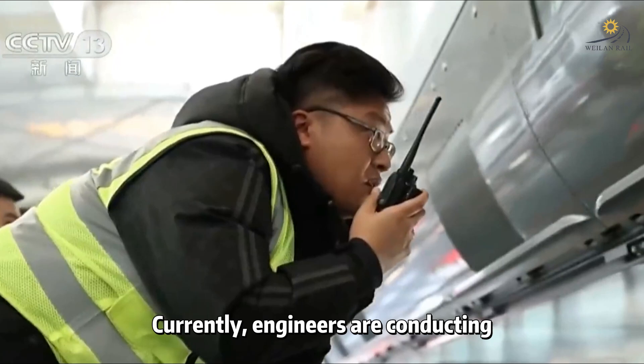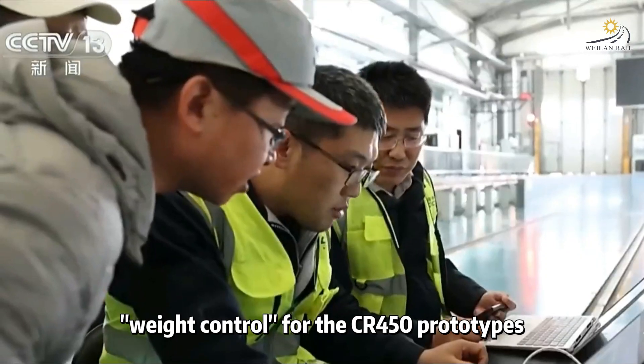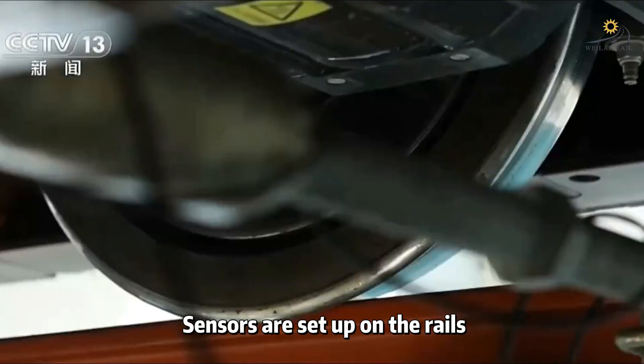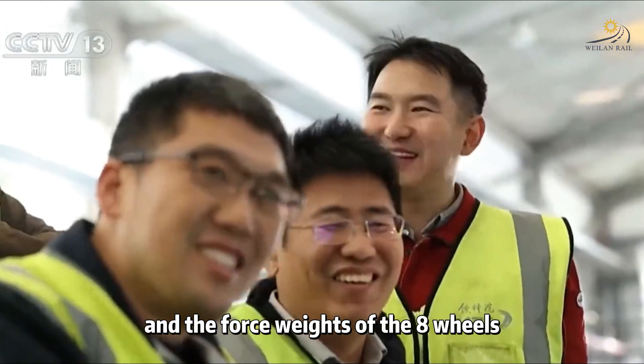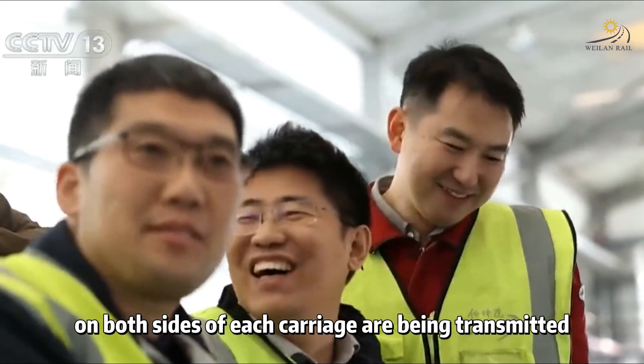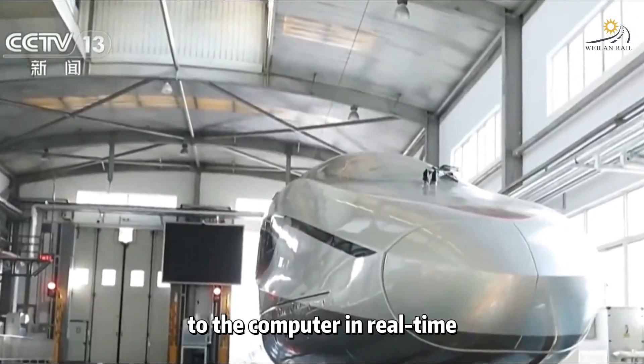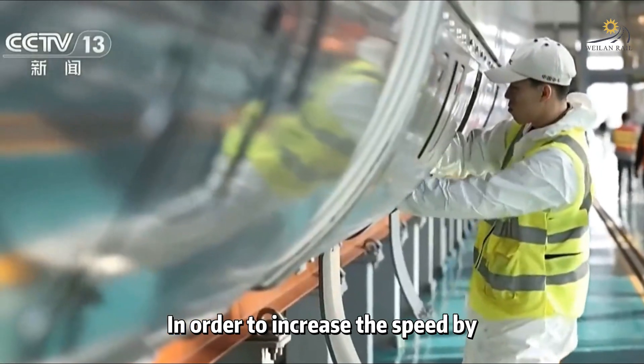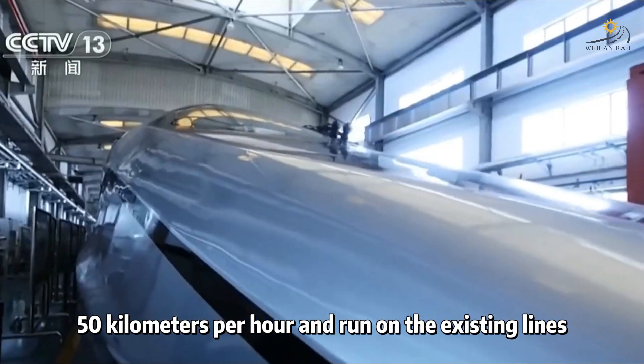Currently, engineers are conducting weight control for the CR450 prototypes. Sensors are set up on the rails, and the force weights of the eight wheels on both sides of each carriage are being transmitted to the computer in real time.